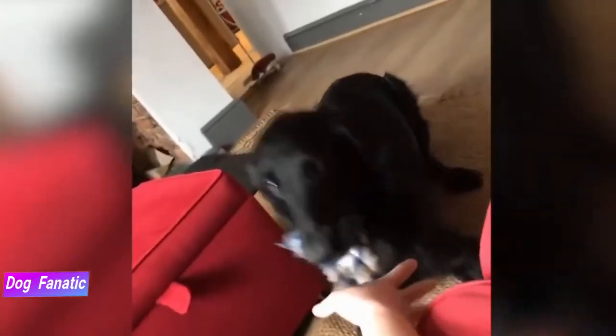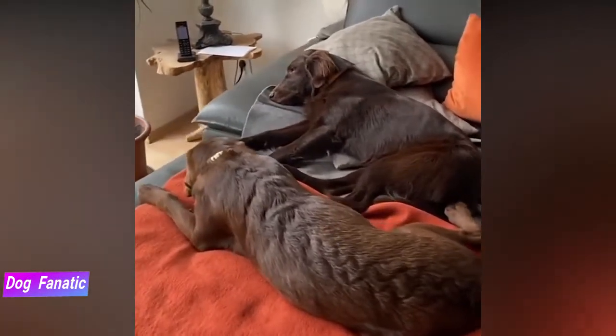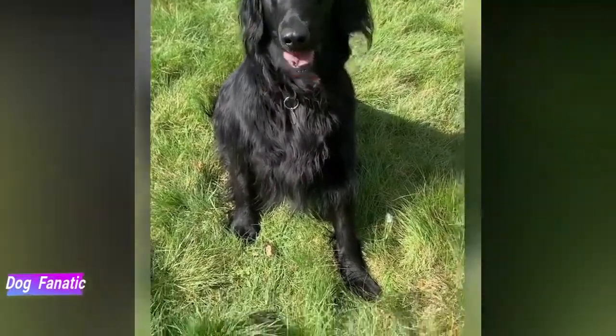A male Flatcoated Retriever is typically 23 to 24.5 inches tall at the shoulder, while females typically stand 22 to 23.5 inches tall. The average weight of a Flatcoated Retriever is between 55 to 70 pounds.